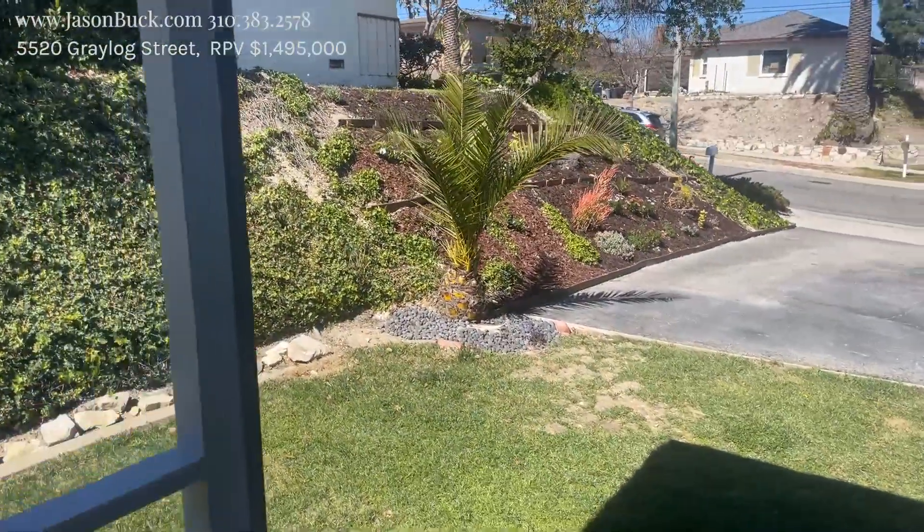So it's a nice spot. The market continues to just be crazy — it's so busy, things happen so fast. I'm sure they'll have multiple offers here. If you're interested or looking in the market, give me a call. I'm happy to tell you what's available or what might be coming up and help you out. Make it a great day.